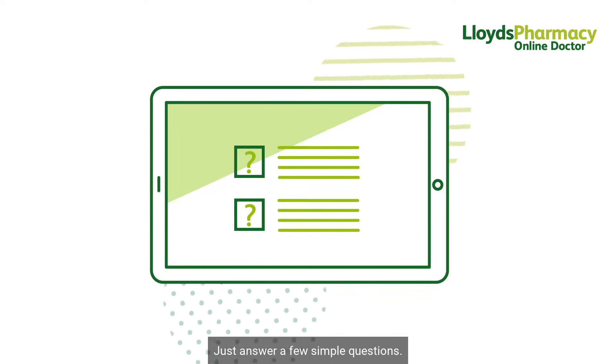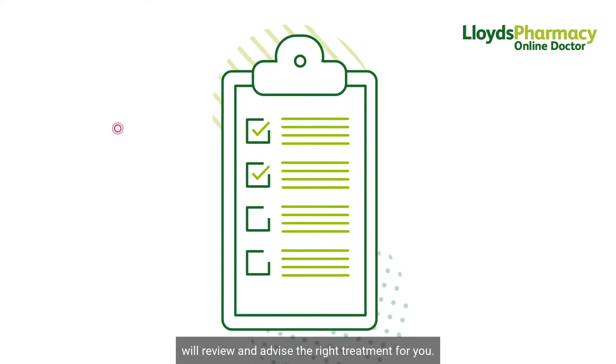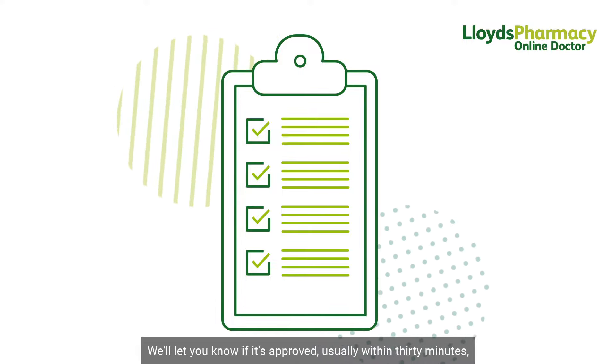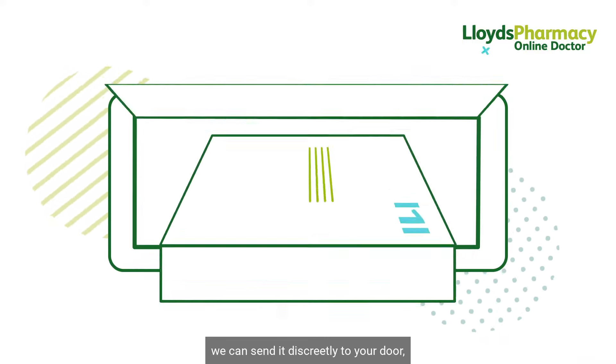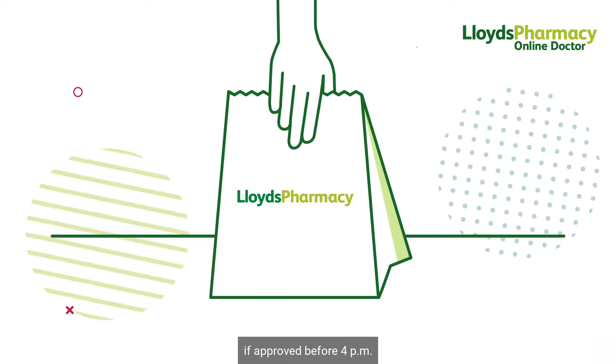Just answer a few simple questions. One of our experienced clinicians will review and advise the right treatment for you. We'll let you know if it's approved, usually within 30 minutes. We can send it discreetly to your door or you can collect from one of our pharmacies the same day if approved before 4 p.m.